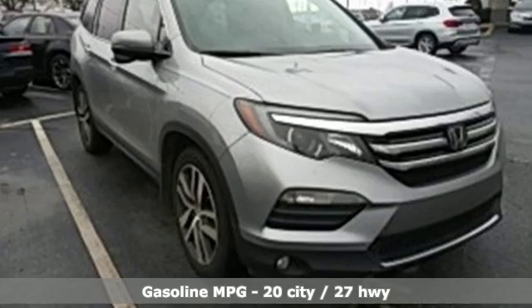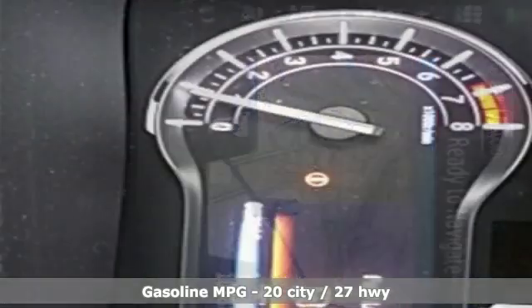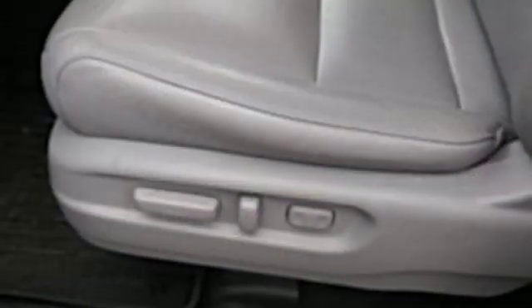External memory control. Remote engine start. Front heated leather bucket seats. Auto dimming rear view mirror. Wireless phone connectivity. Dual zone climate control.